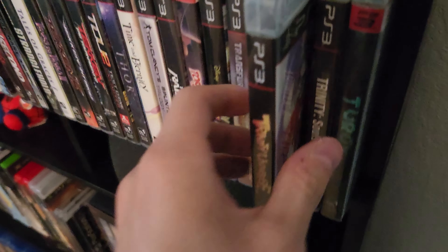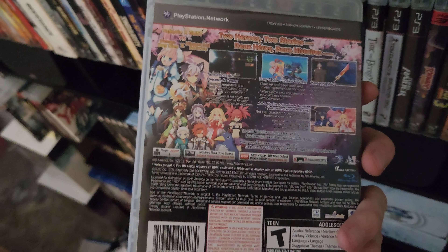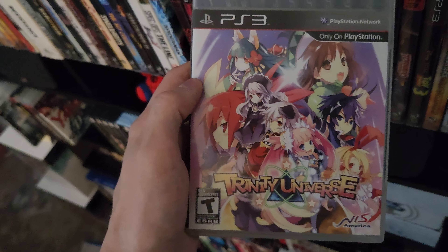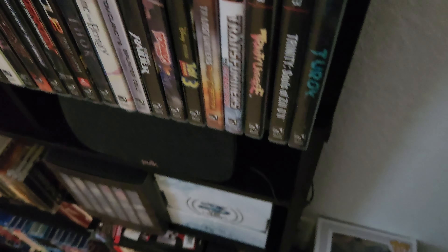Another JRPG I haven't played — Trinity Universe. Same story: as with all JRPGs, they're getting expensive, so I highly recommend if you're in the market for any JRPGs, now is the time to pick them up before they get super expensive. I believe I got this one for 37 dollars.